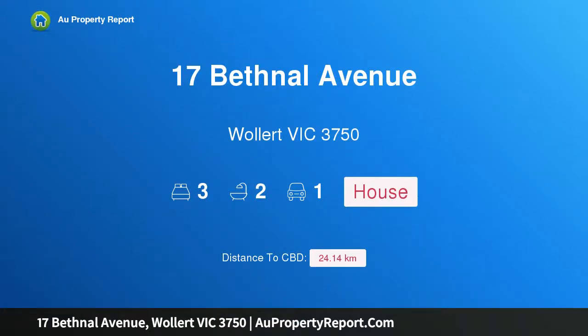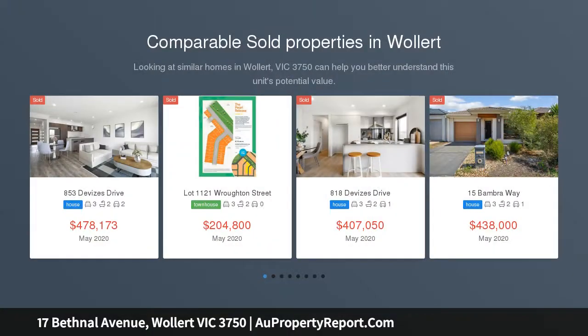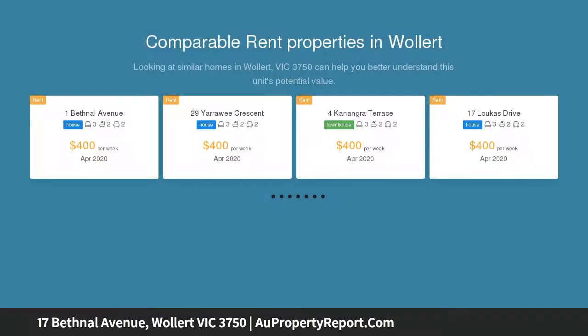Hi, I am glad to introduce property 17 Bethnal Avenue, Wollert, Victoria 3750. Adorable and affordable, this brand new single level showpiece delivers the on-trend appeal along with all the added extras that will make living an absolute breeze.